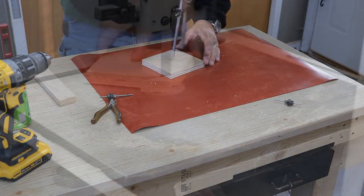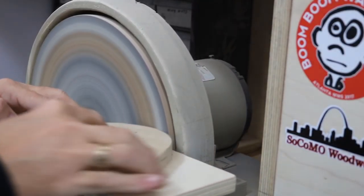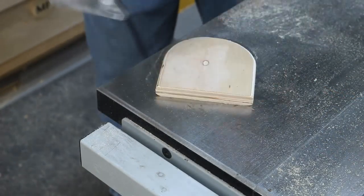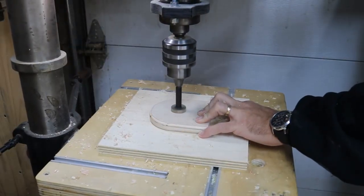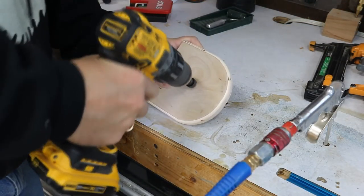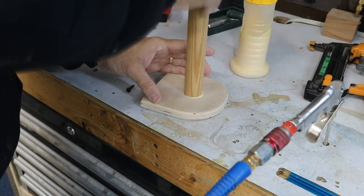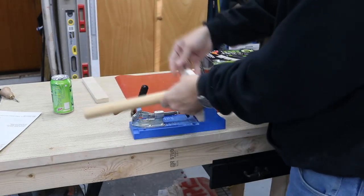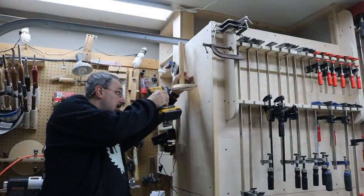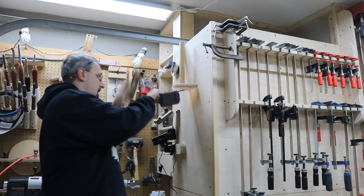The third thing on the list is a paper towel holder. I can't tell you how many times I've walked around the shop with a paper towel in my hand and the roll I needed was all the way across the shop. Having two dedicated places for paper towels is perfect for me. One is pretty much dead center of the shop and the other is over by the lathe where I use them the most. It was a long overdue project and it only took a couple pieces of scrap and about 10 minutes each.